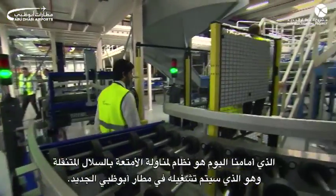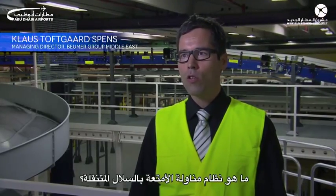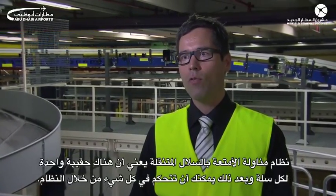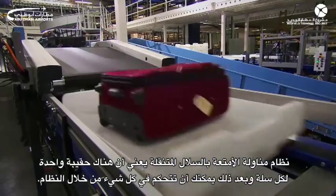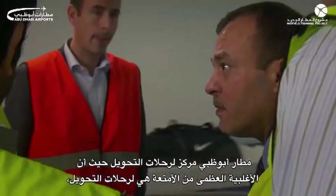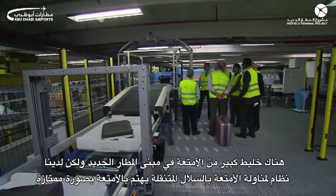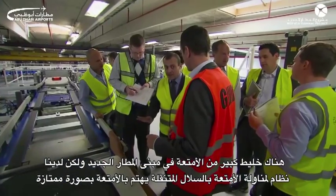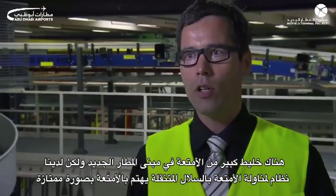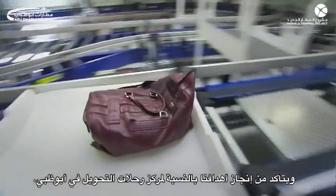What we're looking at today is a tote-based system for the Abu Dhabi midfield terminal. A tote-based system means you have one bag, one tote, and then you have everything under control all the way through the baggage process. Abu Dhabi is a transfer hub with a big majority of transfer bags, and that's where the tote-based system is ideal. There's a big mix of bags, and with the Abu Dhabi midfield terminal, a tote-based system really takes good care of the bags and makes sure that we meet the objective of a transfer hub in Abu Dhabi.